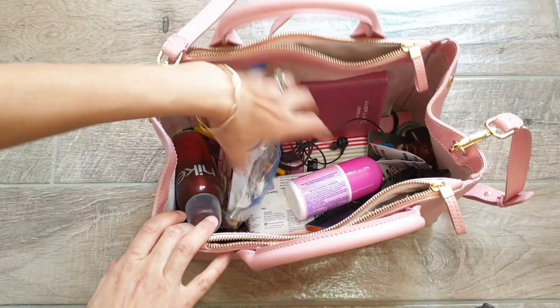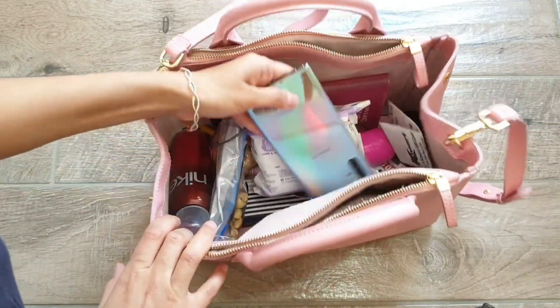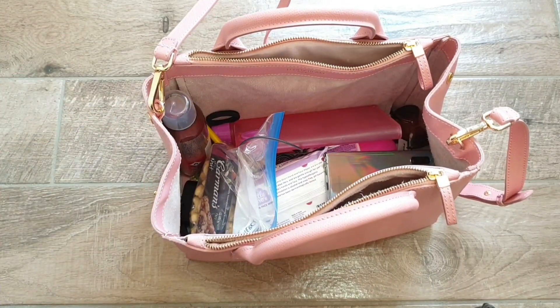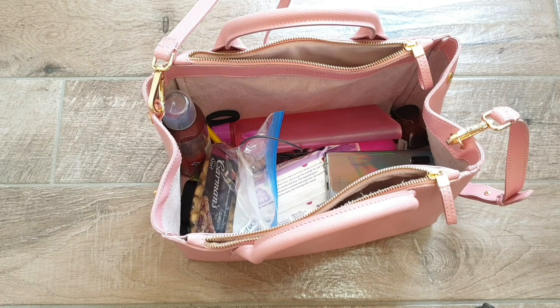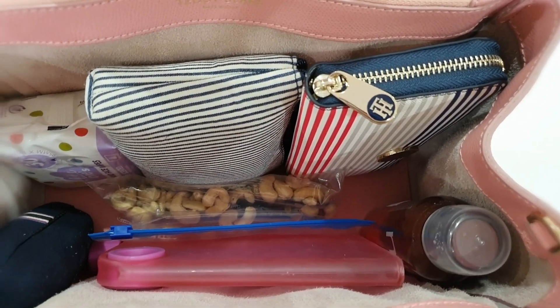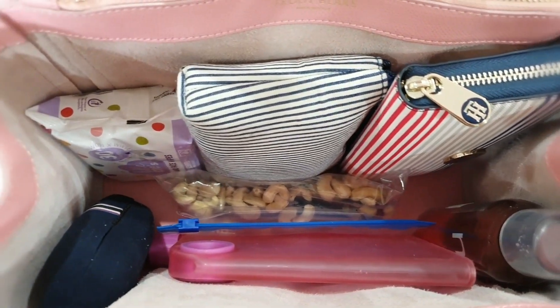If you allow your bag to be a dumping ground, you will end up with a chunky bag where it's literally impossible to find things when you actually need them, which is frustrating. So have everything in compartments and in pouches, and lay them vertically without laying them on top of each other, so that they are easy to grab when you actually need them.